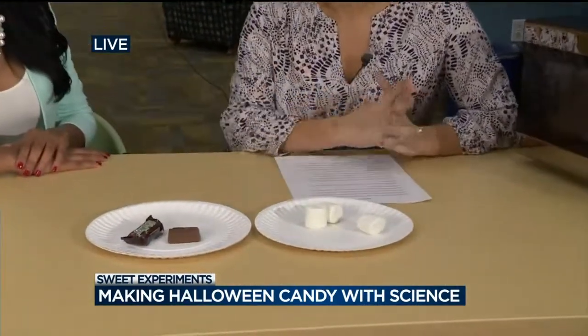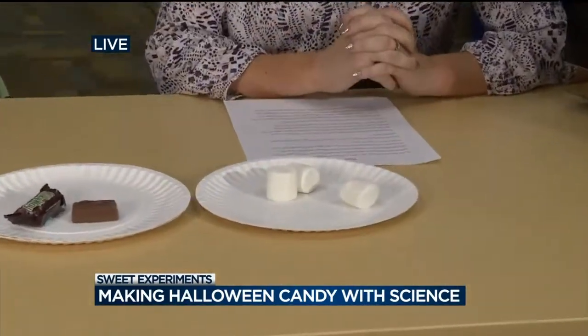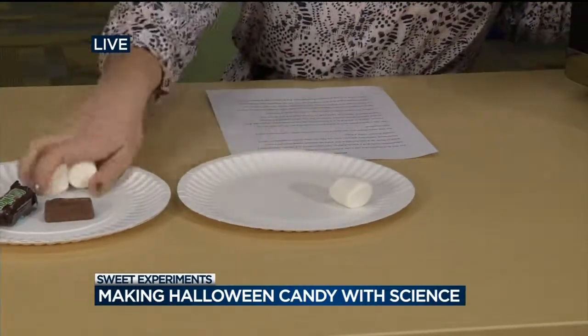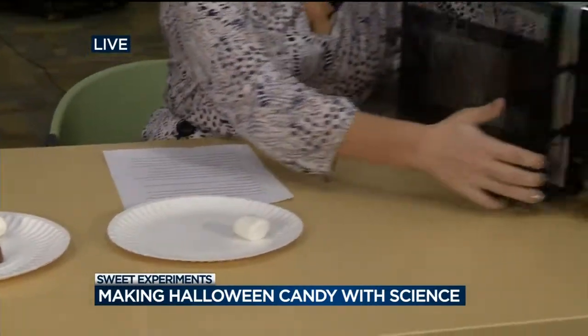So what do we have here? We have some marshmallows for the first part of this experiment, and a microwave, and a microwave-safe plate. That's all that you need for this experiment. You are going to take your marshmallows — I'm just going to do one — and you put it into your microwave.